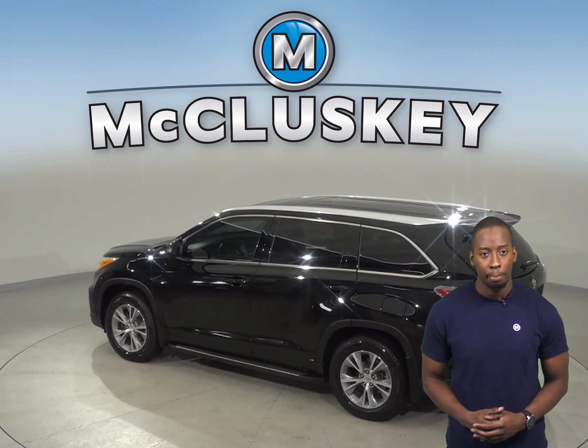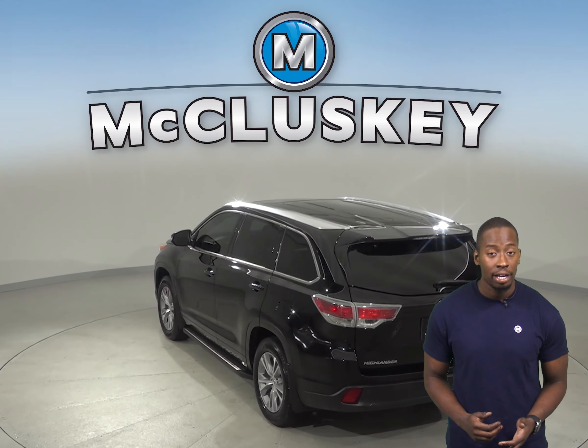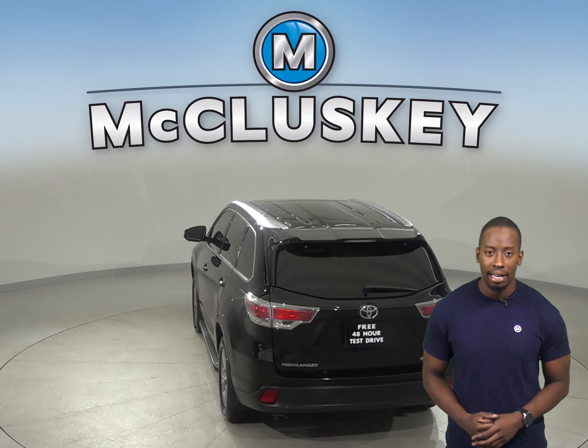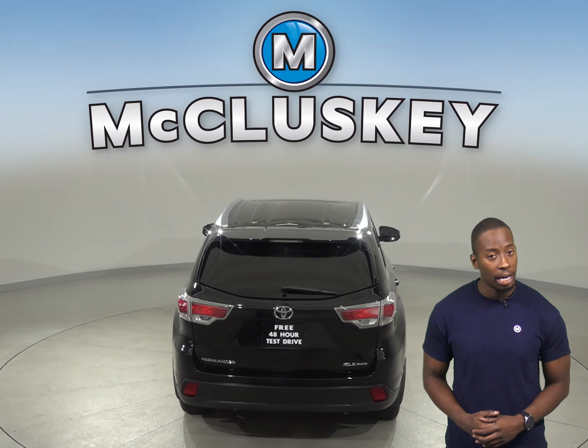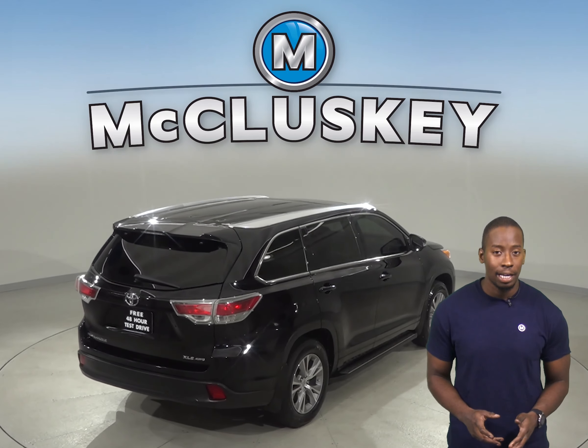Dual front and side impact airbags are also available. There is an outside temperature display, custom wheels, and fully automatic headlights. When it comes to reversing and parking, you'll also have a backup camera. There is also distance-pacing cruise control.